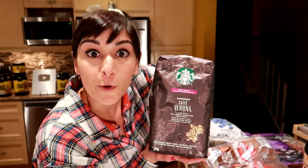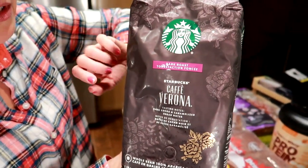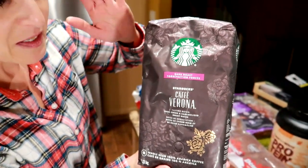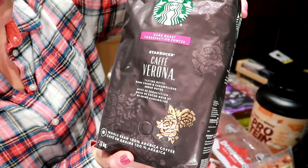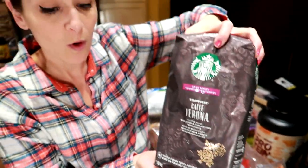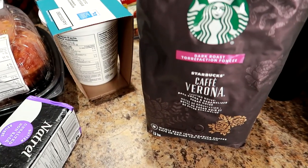Costco has Starbucks, and I love Verona. If you've never tried Starbucks Verona and you like dark roast, get this stuff. This is the whole bean, but it does come in grounds. Costco had a really good deal and this stuff is so good. We've tried so many different coffees hunting for the best dark roast, and both Nicole and I agree — it's Verona.